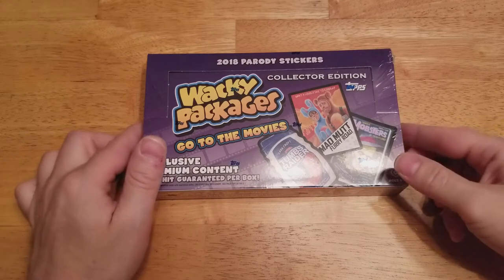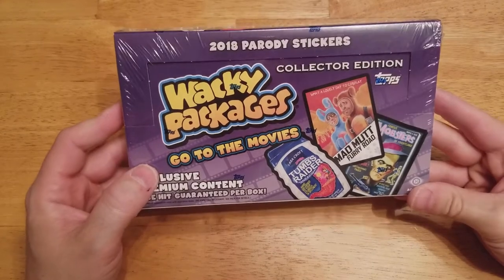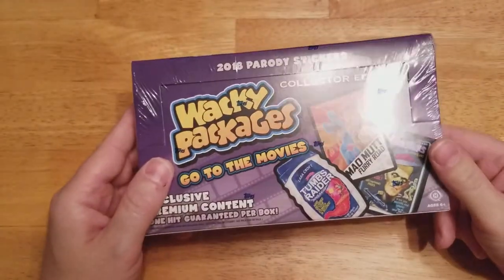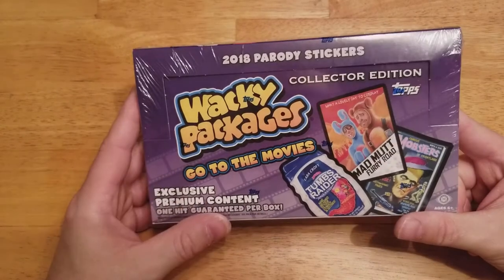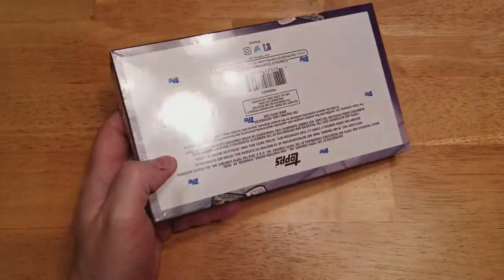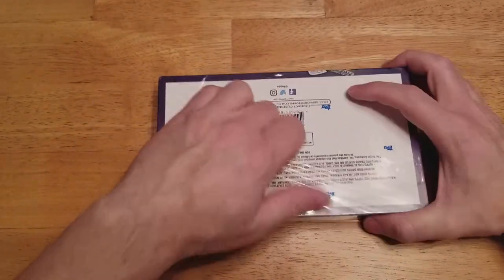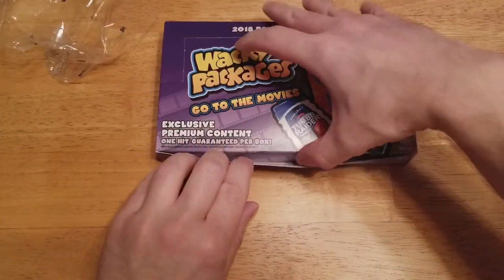Alright guys, welcome back. It's Joe. I finally got my Wacky Packages Go to the Movies Collector's Edition Hobby Box and I was happy to get that. I'm looking forward to doing some more Wacky Packages. I've been doing a little football, a little baseball here along the way. But the Garbage Pail Kids and Wacky Packages are definitely my favorite things to go to. I don't think I'm going to do the whole box in one video — I'll probably just do a few stacks.